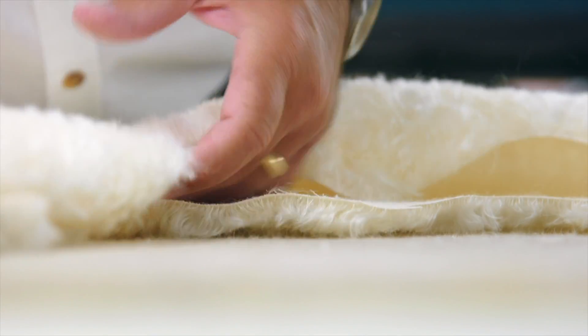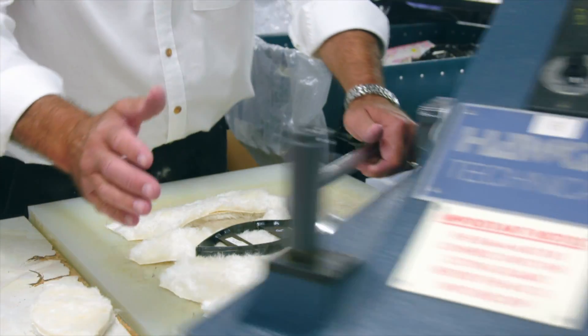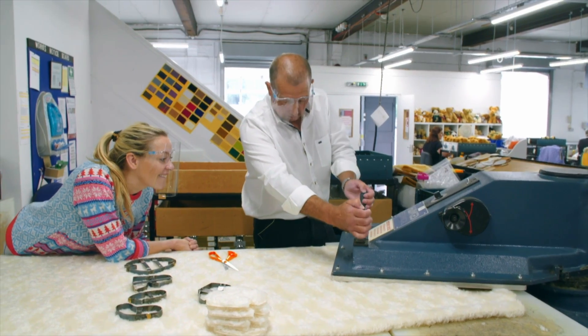It takes a quarter of a metre of plush to make my 10-inch-tall Christmas bear. And like all the teds here, he's formed from 21 pieces. Ian cuts the plush using sharp metal shapes.